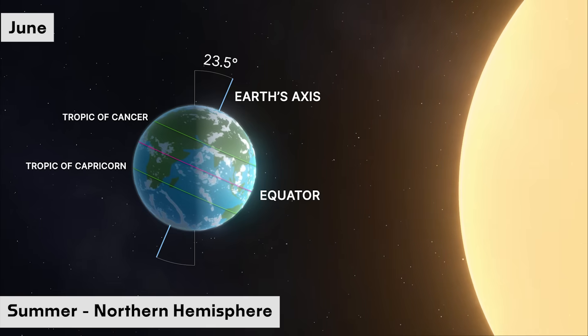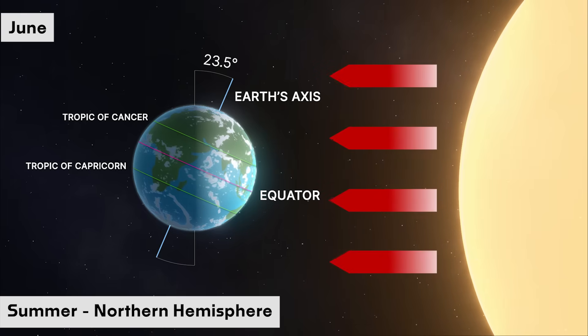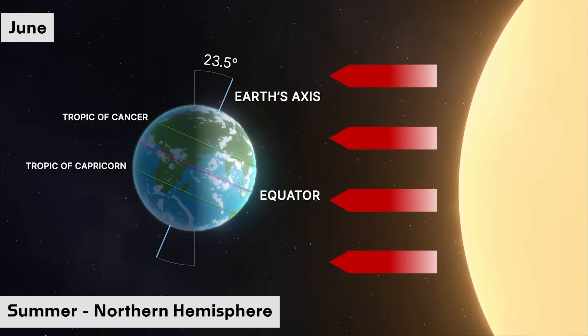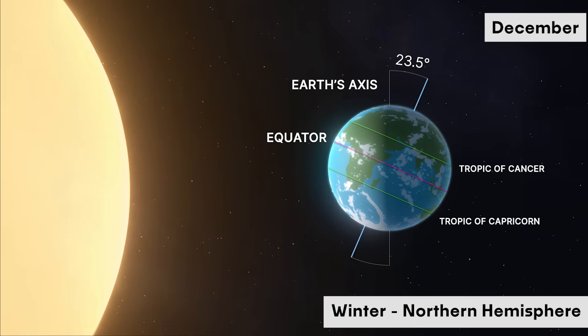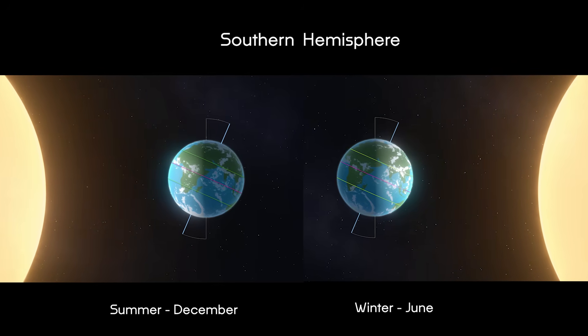In June, the northern hemisphere tilts towards the sun, where days grow longer, sunlight hits more directly, and we get summer. Whereas in December, it tilts away, bringing shorter days and winter cold. The same is true for the southern hemisphere, but in reverse.